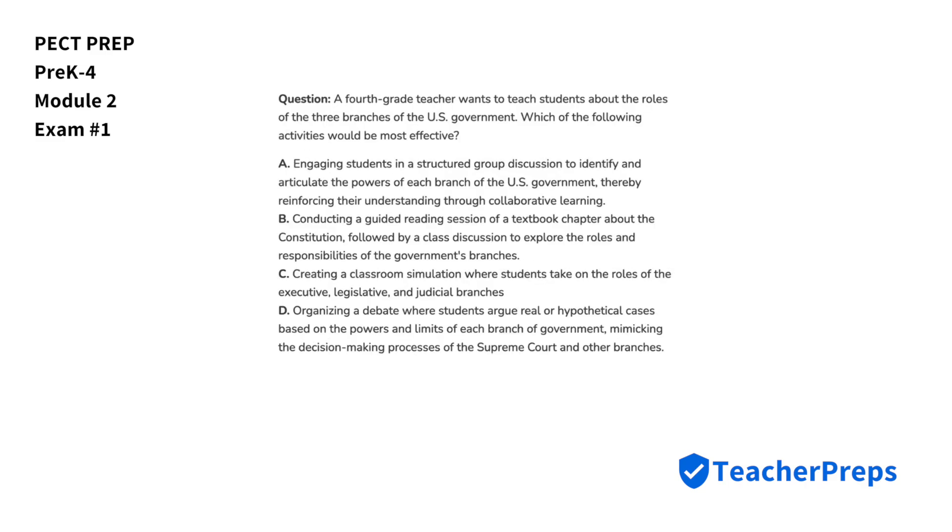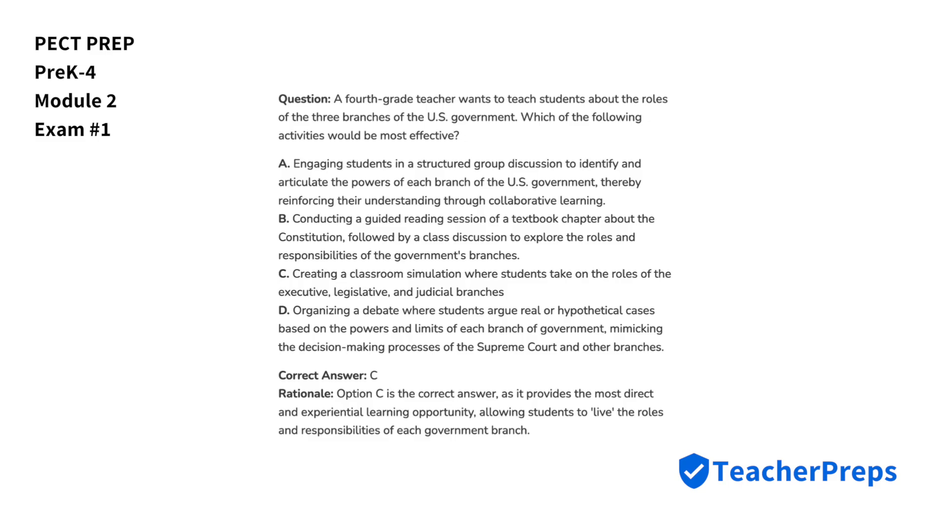A fourth-grade teacher wants to teach students about the roles of the three branches of the U.S. government. Which of the following activities would be most effective? The correct answer is letter C, as it provides the most direct and experiential learning opportunity, allowing students to live the roles and responsibilities of each government branch.